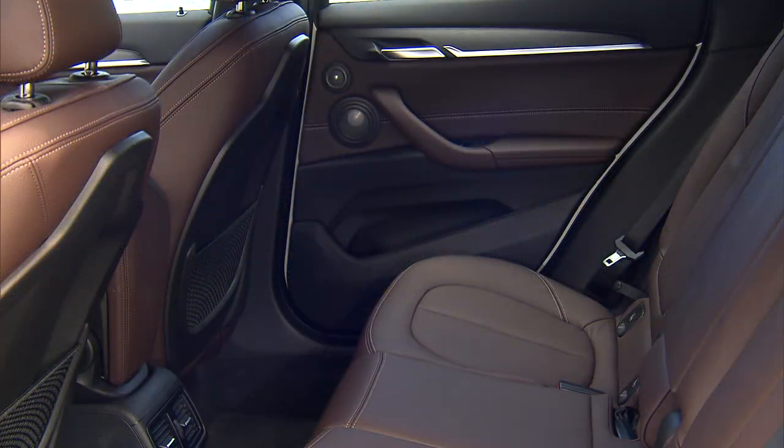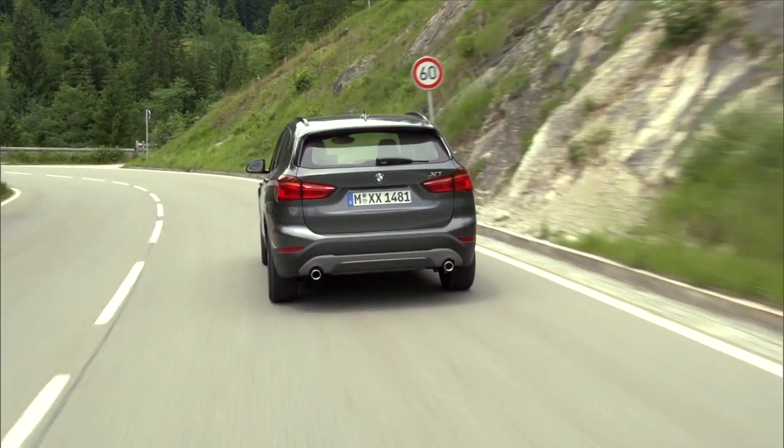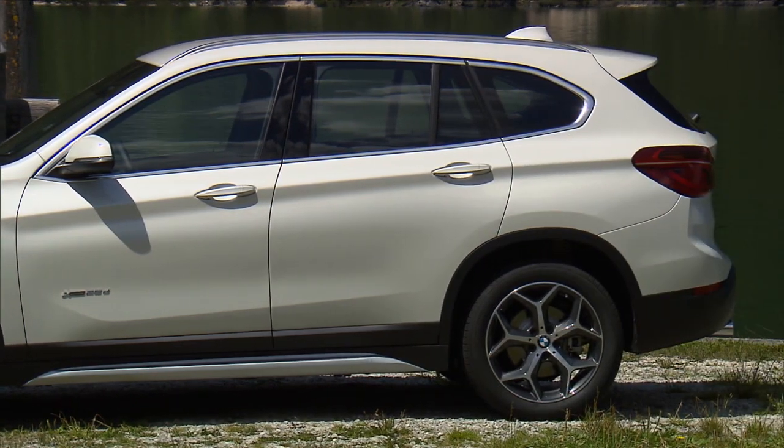There's plenty of room for four adults with ample headroom all around and good legroom, especially with the optional reclining and sliding rear seat, which has five inches of travel. Width still isn't a strong point, though, so you shouldn't think of this as a five-passenger car unless three of those passengers are children.